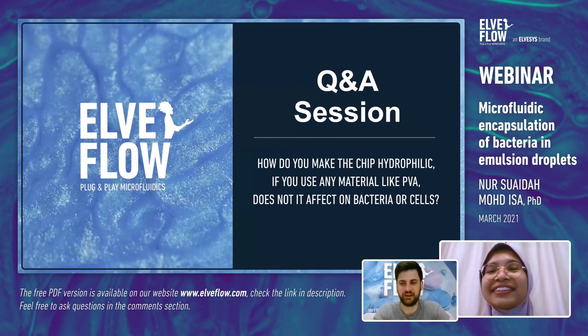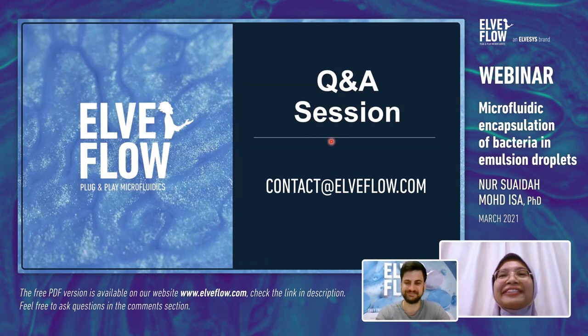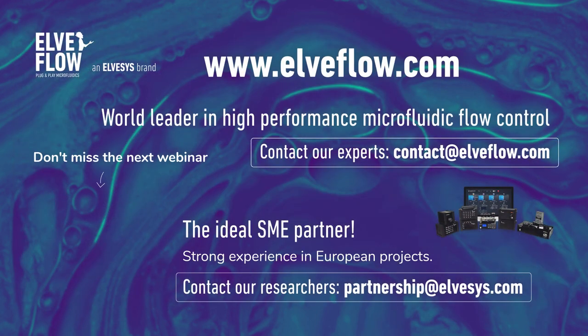Due to timing, we'll leave it there. Thank you to Sue for this very interesting presentation and for answering all questions. If you have more questions, feel free to reach out at contact.elviflow.com — questions can be forwarded to Sue or answered by the biology specialists at Elviflow. Thanks all, have a great day. Goodbye.